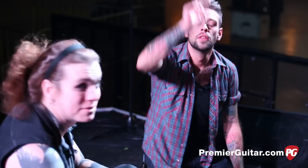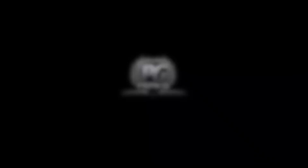I appreciate you taking the time. Yeah, thank you so very much. Right on. Thanks, guys. Stay tuned, check out YouTube, subscribe. Don't forget to sign up for PG Perks, your all-access pass to exclusive gear giveaways and discounts on PremiereGuitar.com.